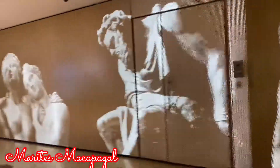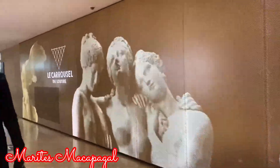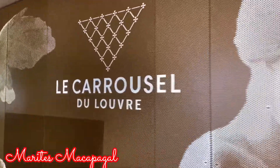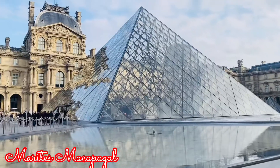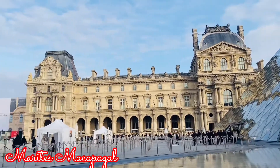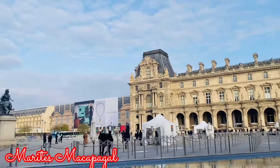Hello everyone! So today I'm going to Louvre Museum — or some pronounce it as 'Louvre', but for me I prefer to pronounce it as 'Louvre'. So welcome to Louvre Museum, and this is how it looks like — like a glass pyramid. Around it is the Louvre Palace.